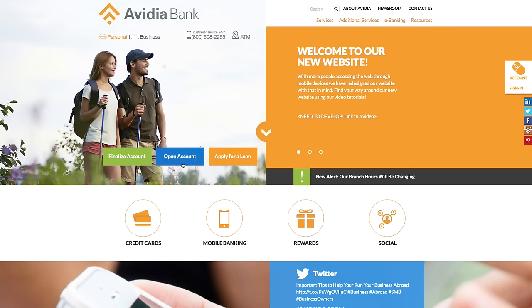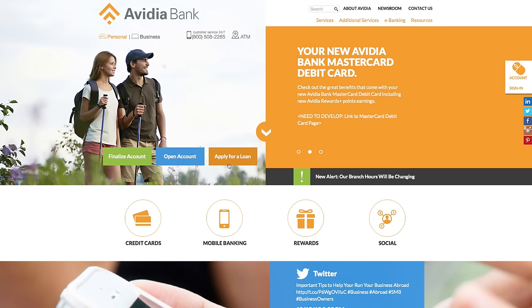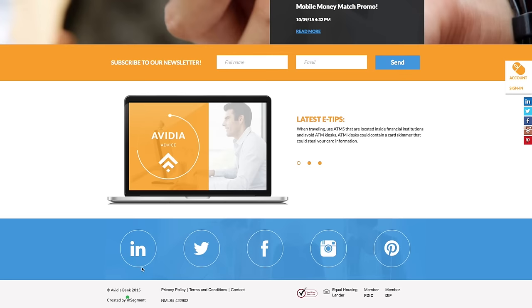Finally, use the site to open an account, apply for a loan, or to discover more about our generous rewards program. And stay current about everything happening at Vidya Bank by following us on social media.